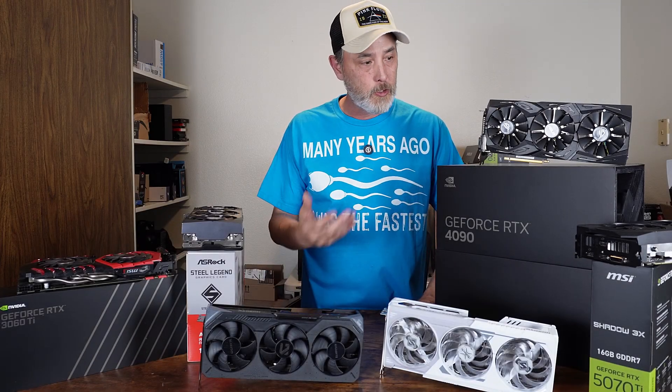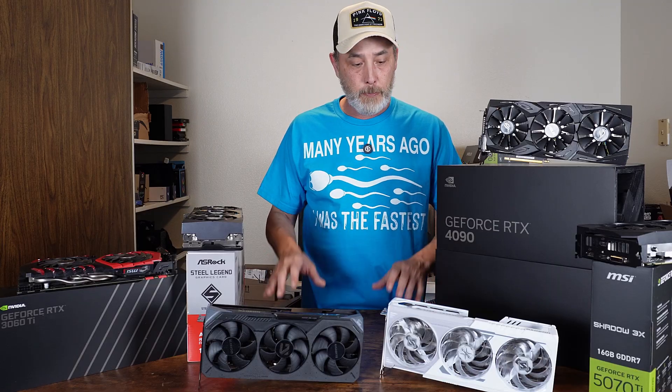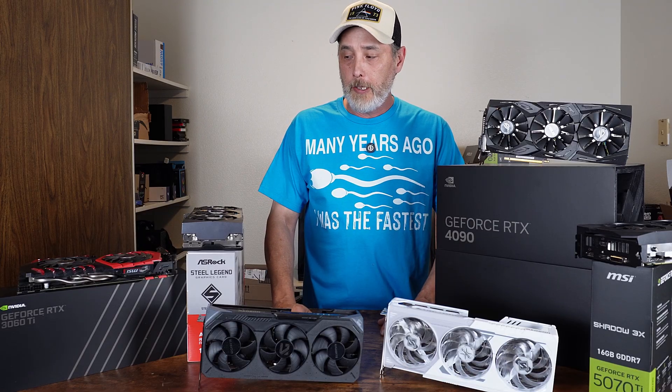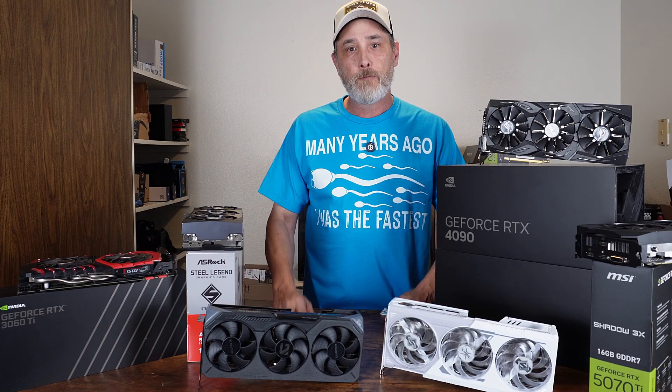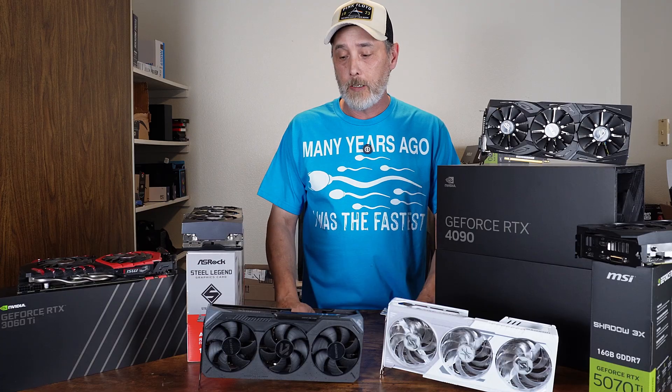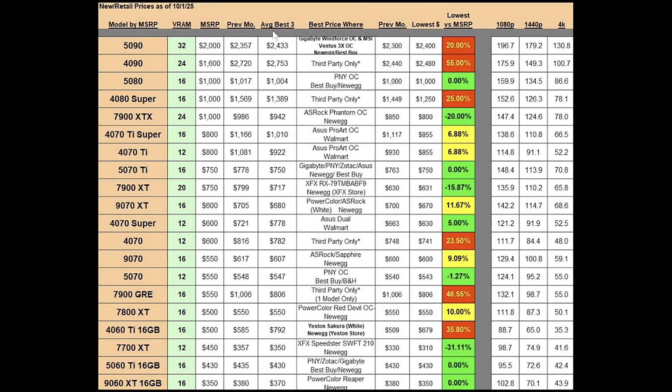We're at the beginning of October, so it's time to take a look at the current GPU market for new GPUs to see where the price points are at and see if you can save some money or figure out whether or not it's time to buy one or to wait. For this column, I'm doing the best average three prices, so we're just talking about the top three prices available for each model, ordered by MSRP going downward.